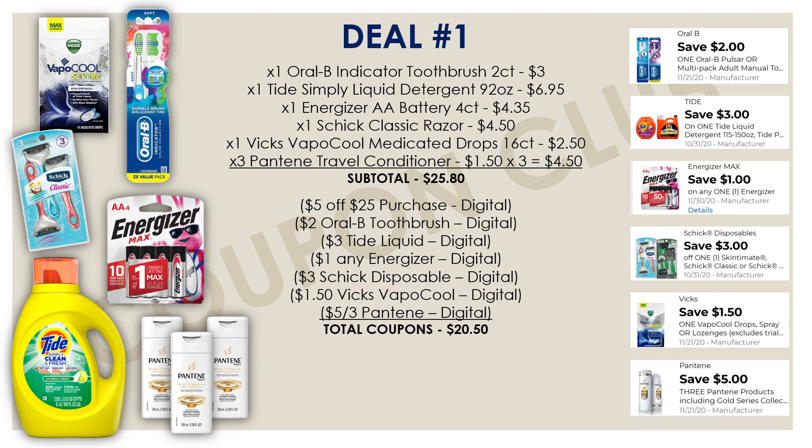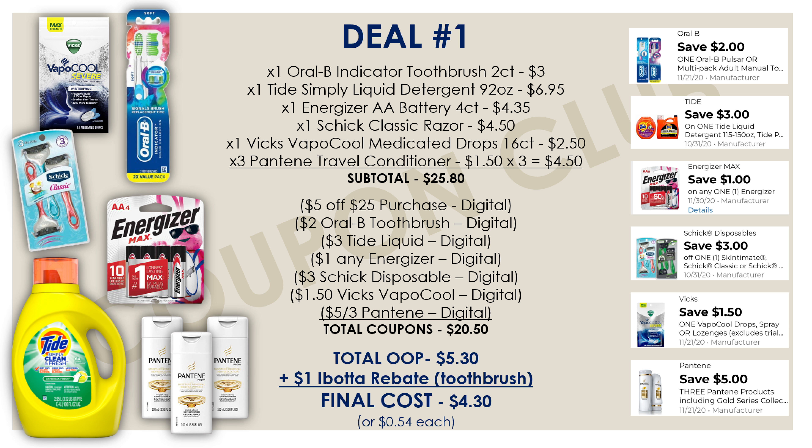Those are all the items for the first breakdown. The subtotal is $25.80, and we have $20.50 in digital coupons, leaving our total out of pocket at just $5.30. But remember the Ibotta rebate — submit your receipt and get a dollar back — bringing your final cost down to just $4.30, or 54 cents each. Absolutely amazing. Now let's move into the second breakdown.